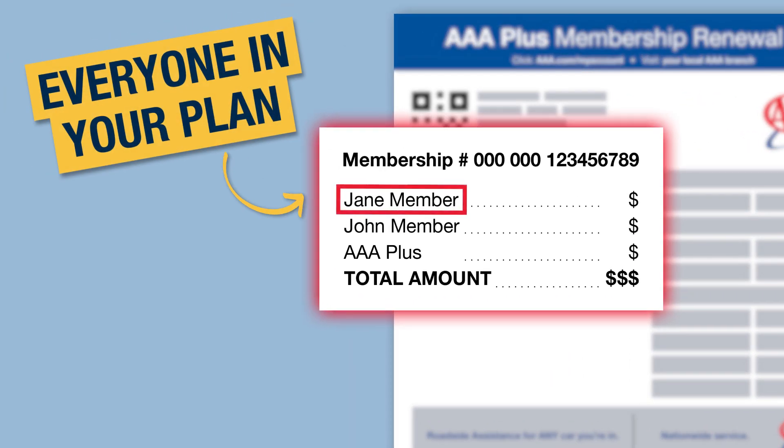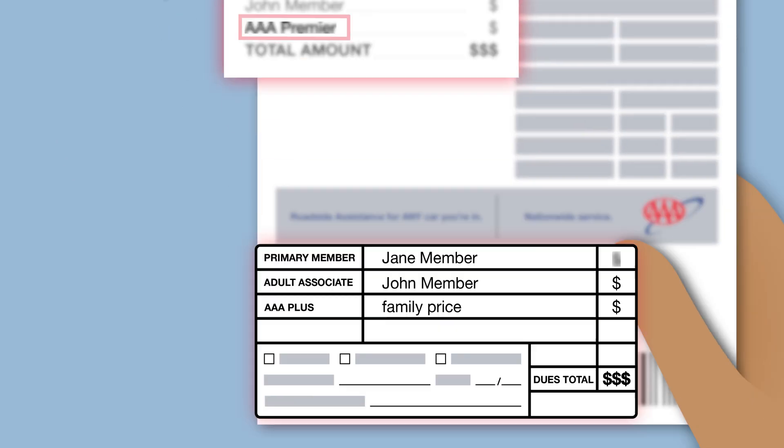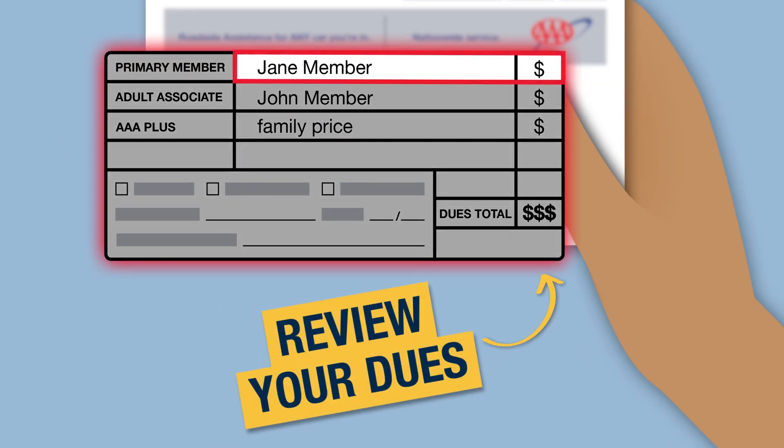Here's a list of everyone included on your membership and any upgrades you might have, like Plus or Premier. This section gives you a detailed view of your dues based on who's on your account and the level of membership you have.